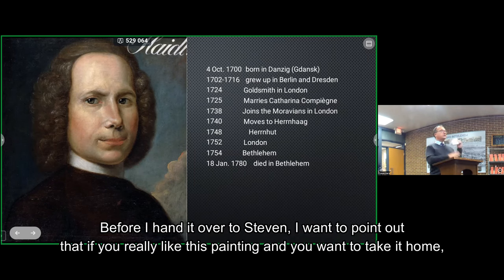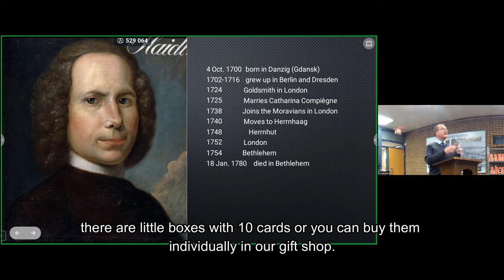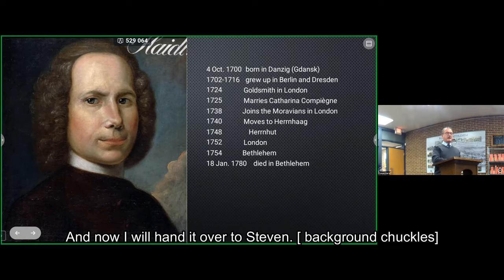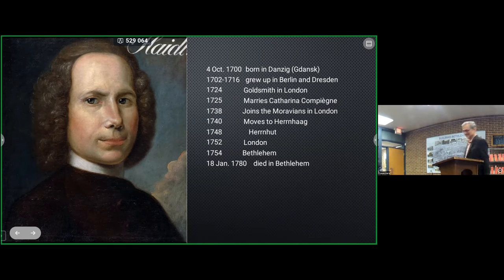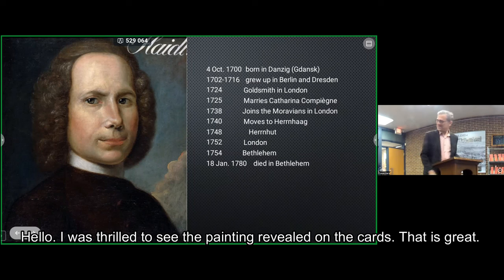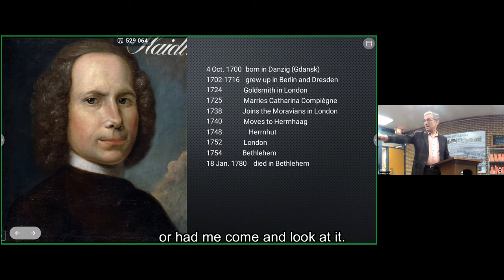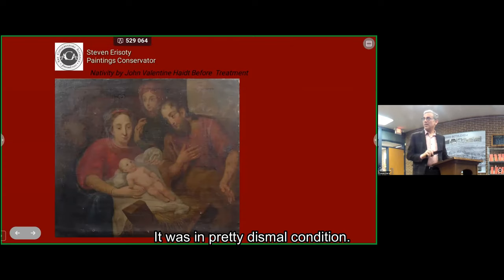Before I hand it over to Stephen, I want to point out that if you really like this painting, there are little boxes with 10 cards, or you can buy them individually in our gift shop. And now I'll hand it over to Stephen. Hello. I was thrilled to see the painting revealed on the cards — it's great. When Paul brought me this painting, it was in pretty dismal condition. The first thing you see is it's incredibly dark, covered with a lot of dirt.